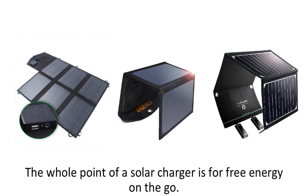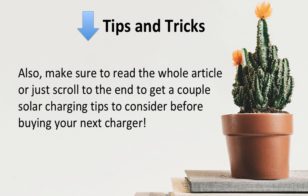The whole point of a solar charger is for free energy on the go. When you're backpacking, a foldable solar panel can give you the power that you need for whatever situation you find yourself in. Here are the four solar panel chargers I will be reviewing today, counting down from four to one. Also, make sure to read the whole article or scroll to the end to get a couple of solar charging tips to consider before buying your next charger.